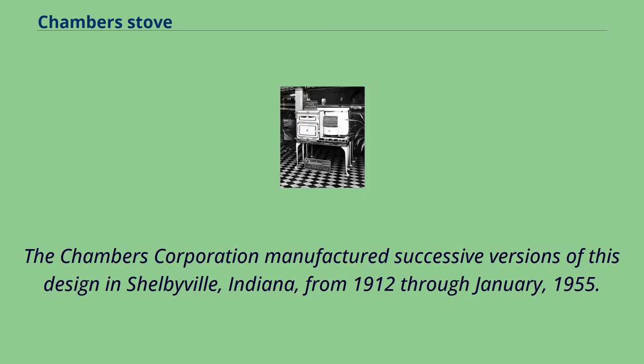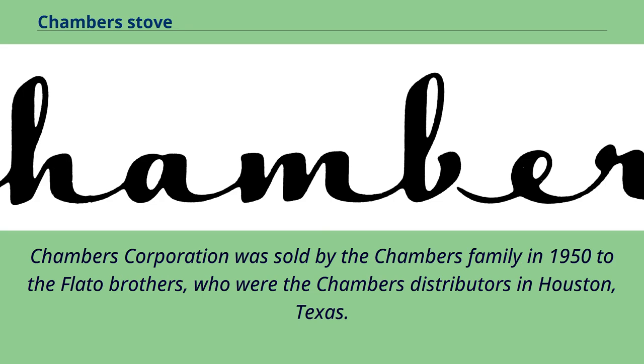The Chambers Corporation manufactured successive versions of this design in Shelbyville, Indiana, from 1912 through January 1955. Chambers Corporation was sold by the Chambers family in 1950 to the Flatto brothers, who were the Chambers distributors in Houston, Texas.